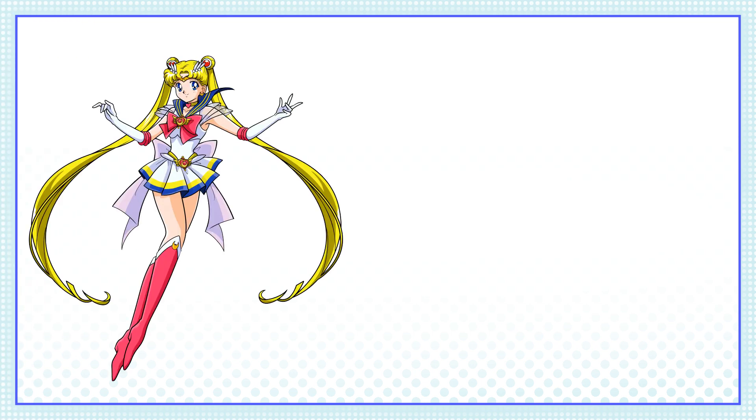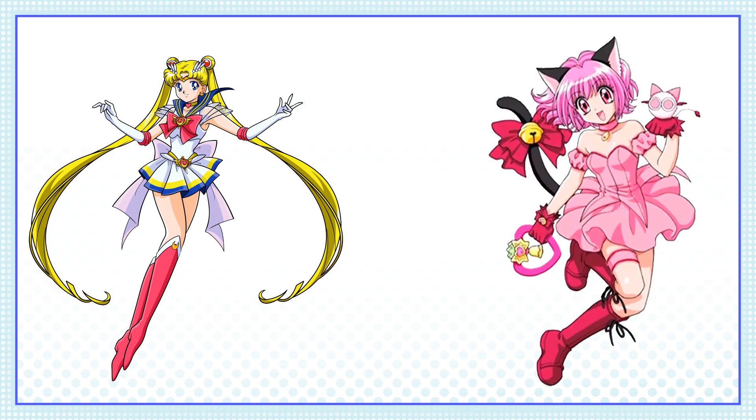For the first design, I knew I wanted to do Sailor Moon, who is arguably the most famous Magical Girl ever. I selected Mew Ichigo from Tokyo Mew Mew as the second character to combine with her, since she's also extremely well-known, and for a few other reasons I'll get into later. Now let's get to sketching!